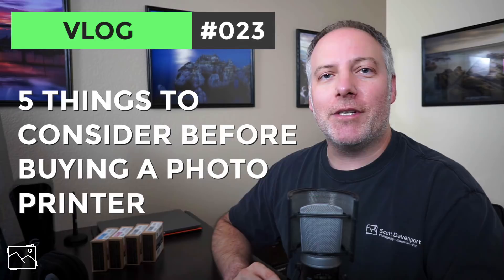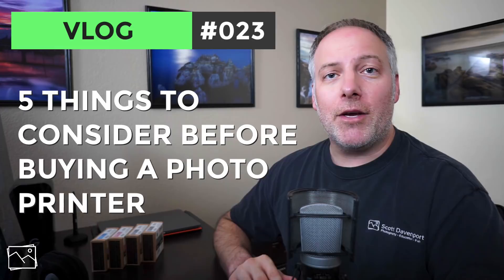Hi gang, Scott Davenport here. In this video, we're going to talk about some of the factors that go into choosing a photo printer. To set your expectations right up front, this is not going to be a video that's a product review. I'm not going to be reviewing my printer, saying what I like about it, what I don't like about it. Instead, I'm going to talk about the various factors that I considered when I chose a photo printer, so that you can start thinking about what matters to you and what are the important things to look for in a printer if you're getting into printing.